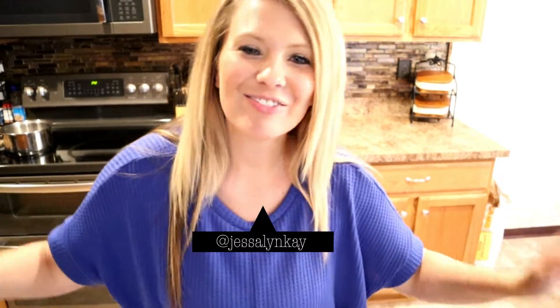Hey everyone, Jessalyn here. Welcome or welcome back to my channel. In today's video we decided to do something a little bit different — we decided to have a little bit of fun.